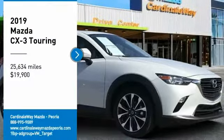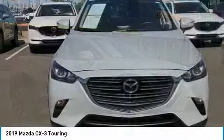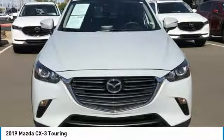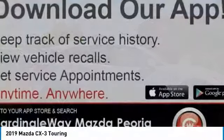Come test drive the 2019 CX-3. The CX-3 is a fun and feisty roundabout with outstanding performance, style, and sophistication that outstrips the competition.